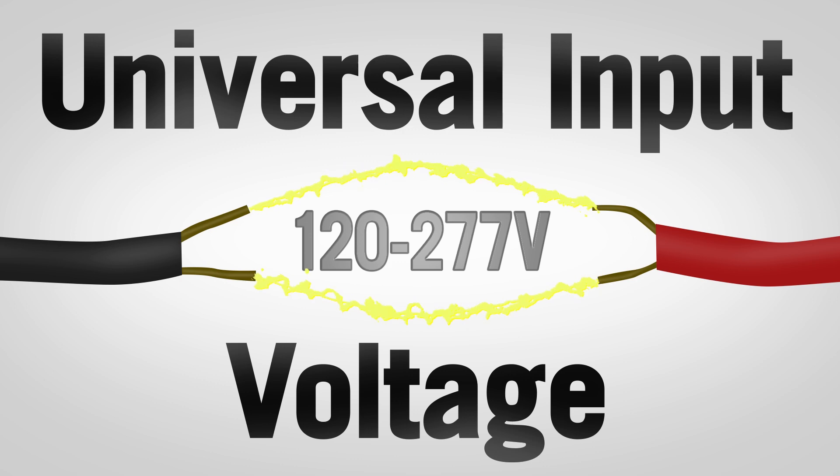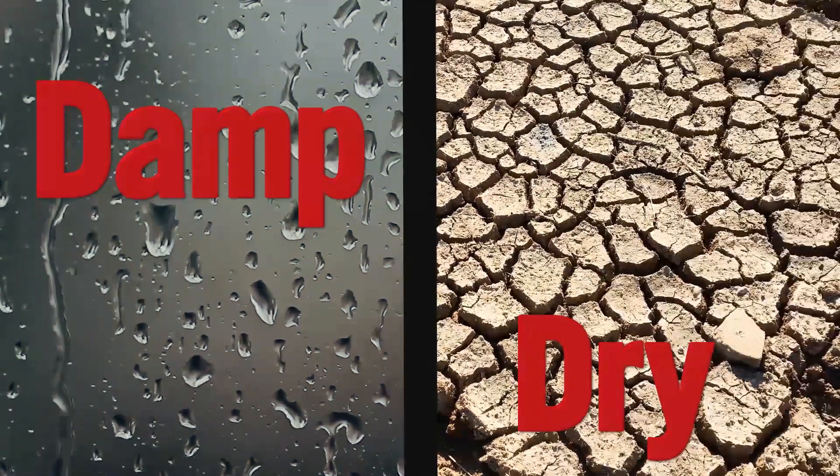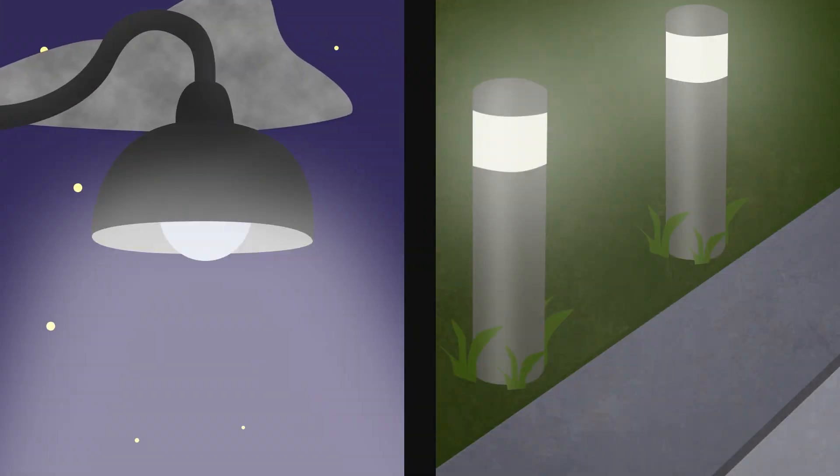The Performance Series comes with universal input voltage, UL 1993 and 1598C rating for damp and dry locations, and functionality in base up, base down, open or closed fixtures.